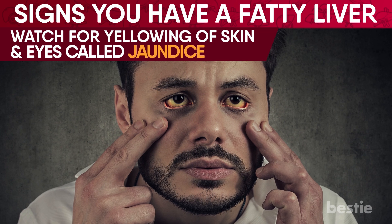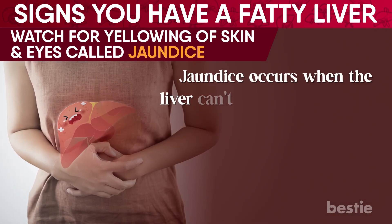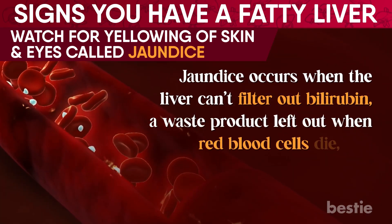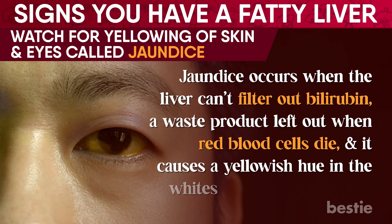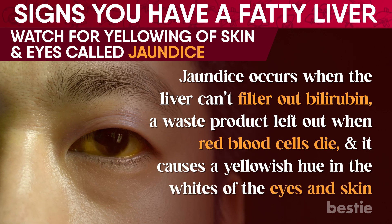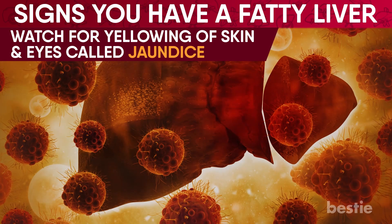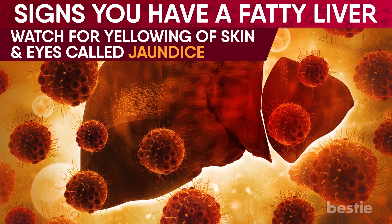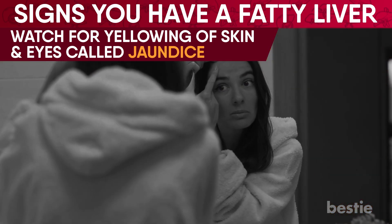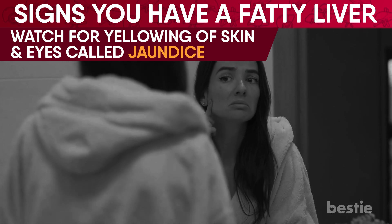Watch for yellowing skin and eyes, called jaundice. Jaundice occurs when the liver can't filter out bilirubin — a waste product left over when red blood cells die — and it causes a yellowish hue in the whites of the eyes and skin. Jaundice is not a disease but a condition caused by several underlying health issues. So fatty liver disease alone isn't responsible for this condition, but if you're experiencing this symptom, it can signify that the fatty liver disease has accelerated and it's time to see a doctor.